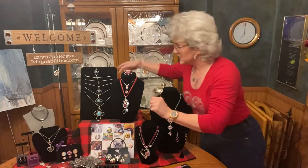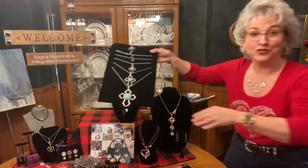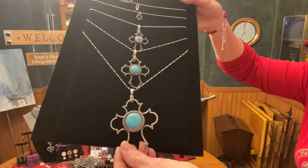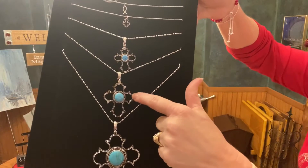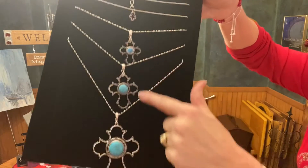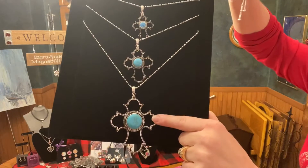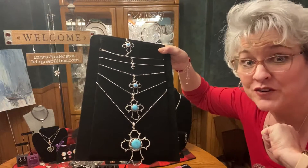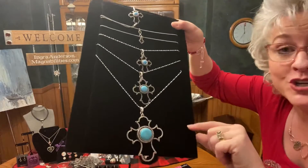The other Hostess exclusive we have is our Ornate Cross in the classic size. That's the first set I will show you. We also have in our new lines the Ornate Cross in the mini and the Ornate Cross in the petite, so we have all three sizes. But the classic size you can only get as a Hostess exclusive. So let me know if you're wanting to host a party — that is only until March 31st. Let's get it booked if you're interested.